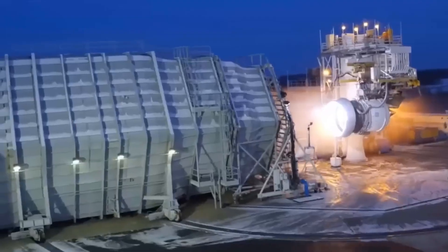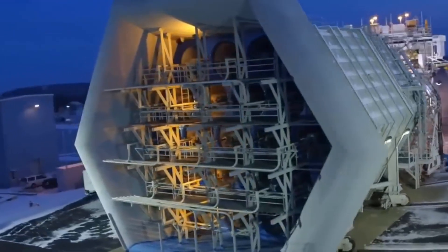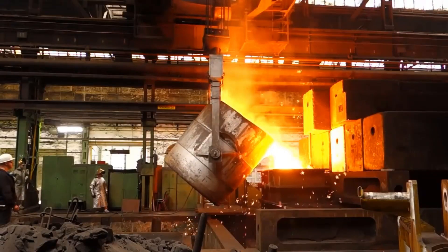The amount of air that flows around the engine, known as the bypass ratio, is a key factor in determining the efficiency and noise level of the engine.